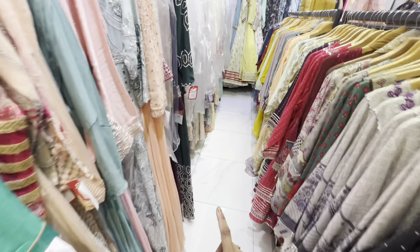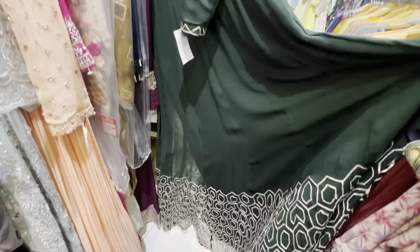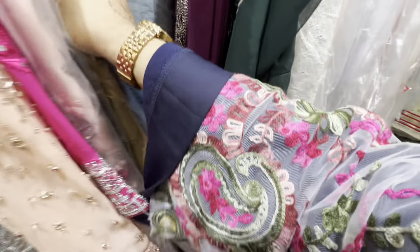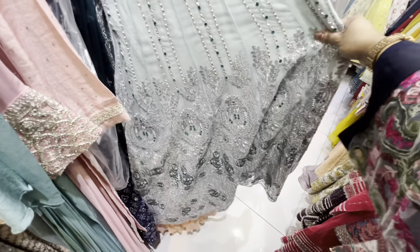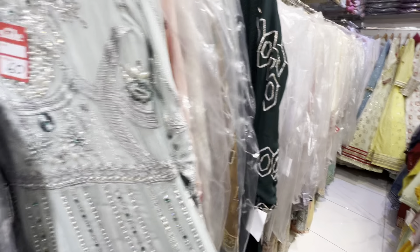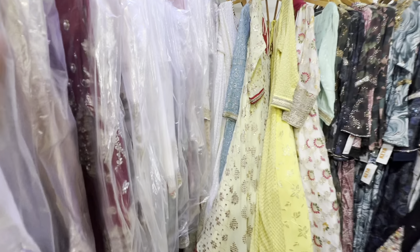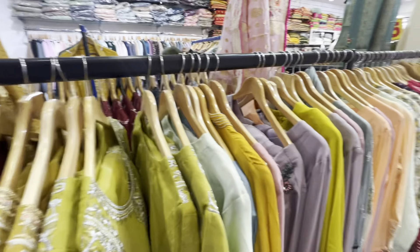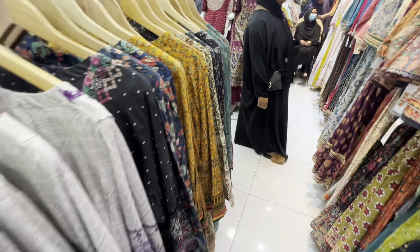So I hope you enjoyed this vlog. The last piece is 50 pounds — look at this, really nice. I hope you enjoyed this vlog — leave a comment, share the video. See you everyone, assalamu alaikum. Bye, bye everyone.